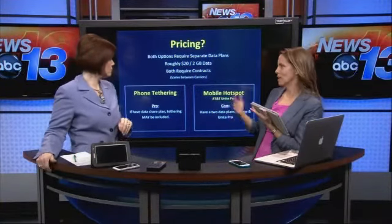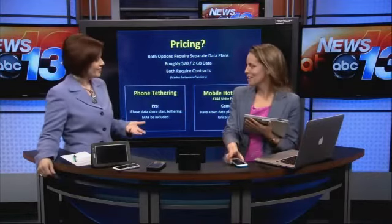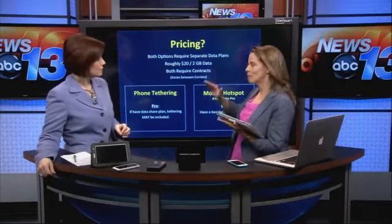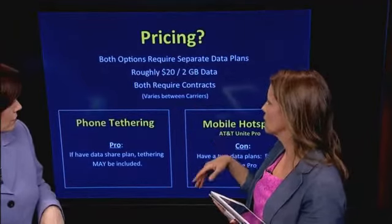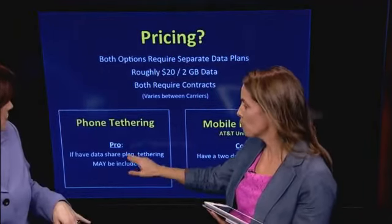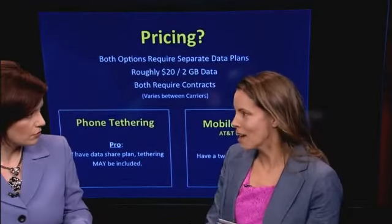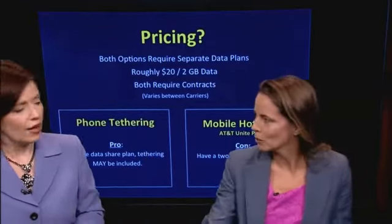How does pricing play out? You have to pay for your data — they're not going to let us have that for free. Whether you're tethering or using the dedicated device, plans vary greatly depending on what you need. Very roughly, about $20 per 2 gigs of data, and you do have to have a contract. One pro for phone tethering: if you already have a data share plan, tethering may already be included. For the dedicated hotspot, you have your phone plan plus a separate data plan for the device.